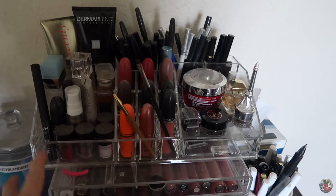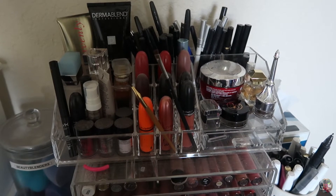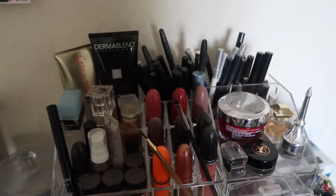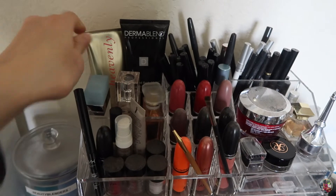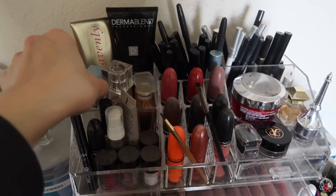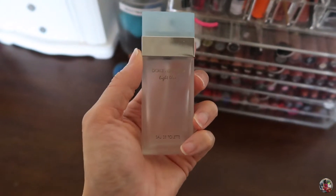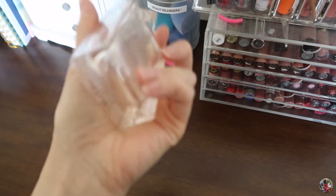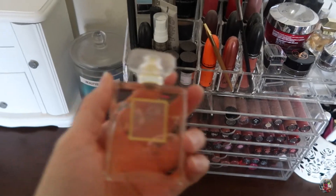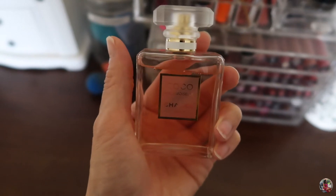I'm going to start here. I'm not sure where I got this acrylic organizer — probably at Ulta or Target. I have some body lotion here that I don't use yet. I've got some of my favorite perfumes: the Dolce & Gabbana Light Blue, which I love — it smells so good. I also love this Burberry, not sure of the name, but it smells good too. And I recently got the Chanel Coco Mademoiselle. It smells good — not fruity, but nice.